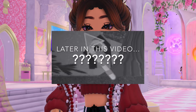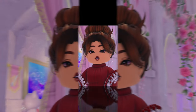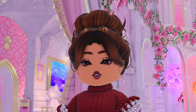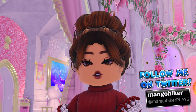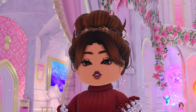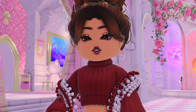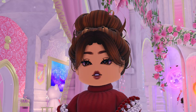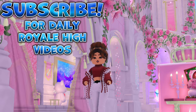I found a new secret room in the Royal High Everfriend Valentine's update! Hey guys, it's Mango Biker here. Today we're gonna be looking at the brand new secrets in the new Valentine's update, and there are a lot of new secrets. Make sure you watch the whole video because I want you to see everything that I found and I want to hear what you think.